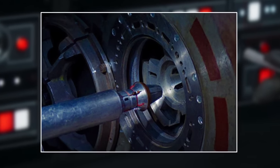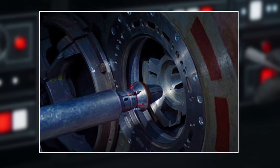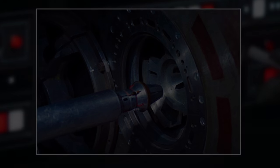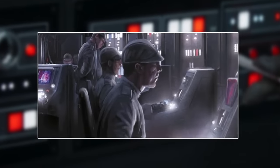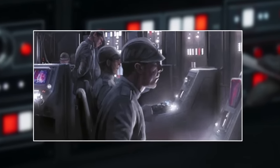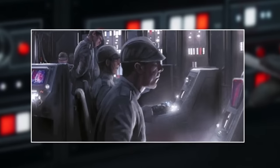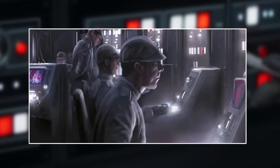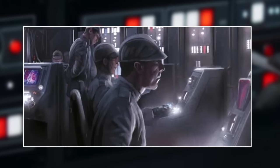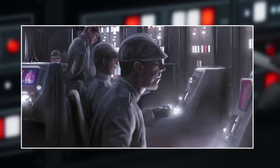Restricted areas could be accessed via terminals with a SCOMP link, in which the code cylinder was inserted and turned to read the user's security data. If personnel required new or extra code cylinders due to required sector clearance, they were issued with the upgraded level of data or new assignment data. The use of code cylinders also allowed the Imperial Security Bureau to monitor their officers' movements and access levels for any suspicious activity deemed inappropriate.